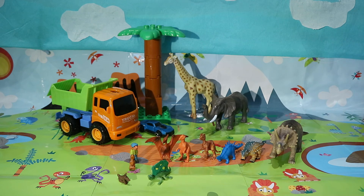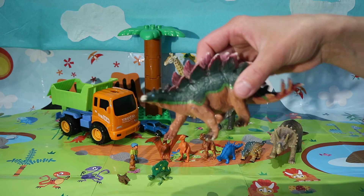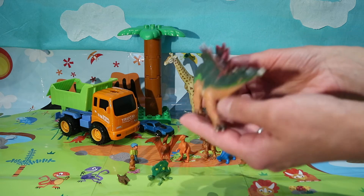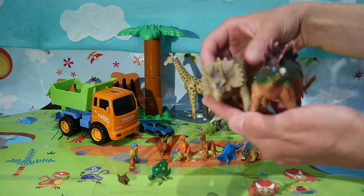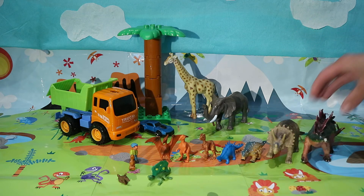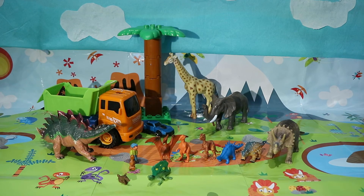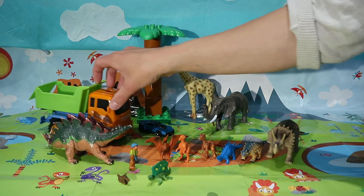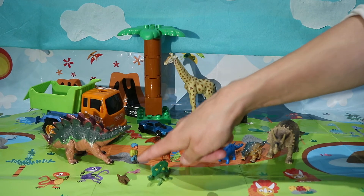And then we have stegosaurus! 'Oh hello there everyone, I'm stegosaurus — look at my plates!' Stegosaurus was just a little bit taller than triceratops. It's a similar size to a lorry, actually. So next time you see a lorry, you'll know that stegosaurus was roughly the same size. And look at Peter — can you see little Peter there compared to stegosaurus?